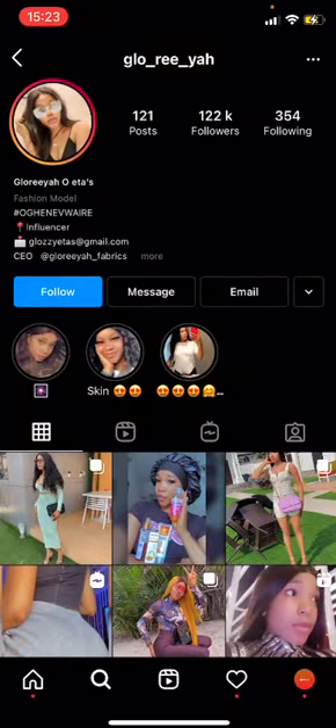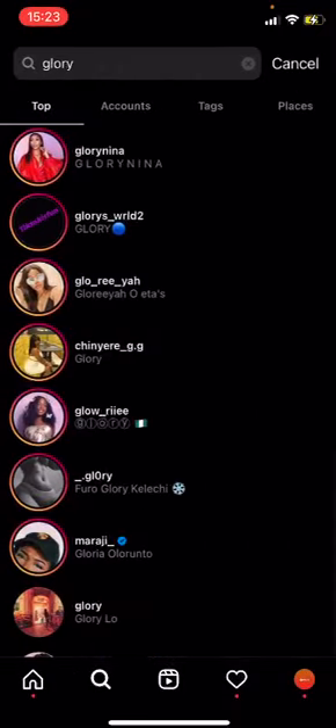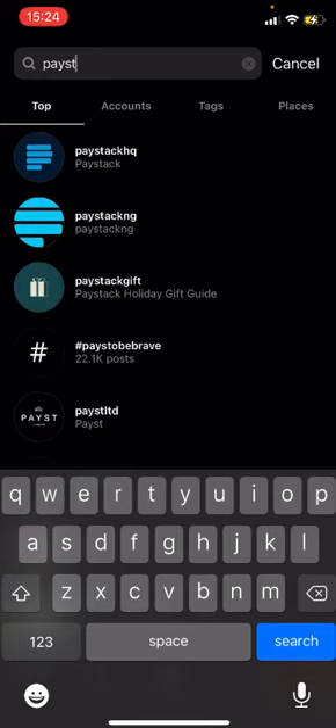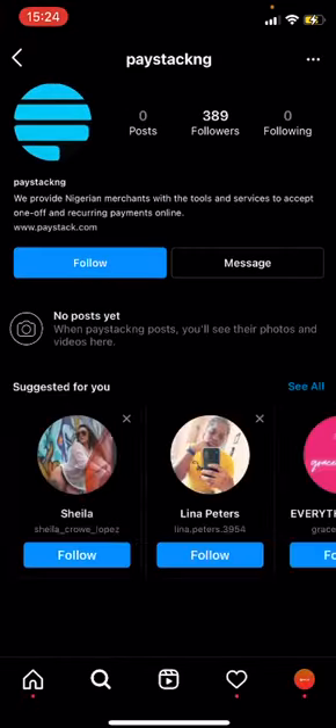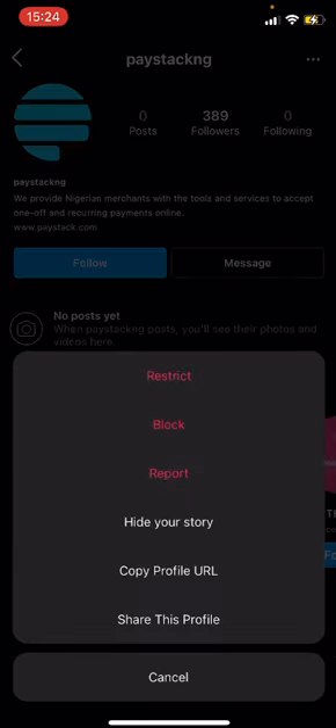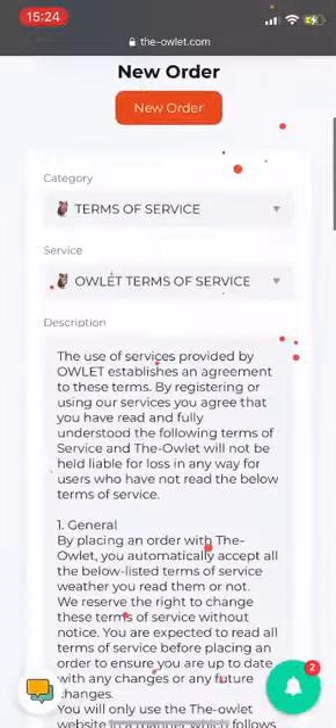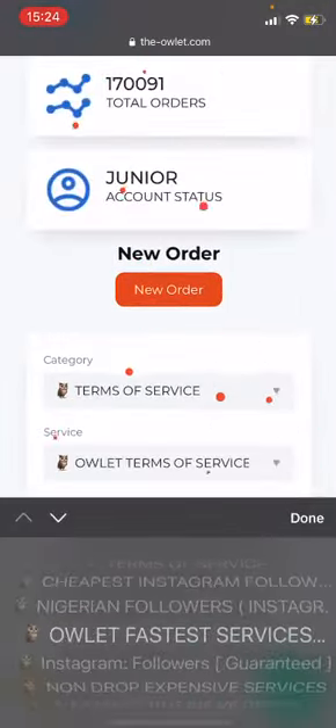Then click on this part and click on 'Copy Profile URL.' So let's say your own account is paystag HQ — you copy that profile URL. That is how it is done.